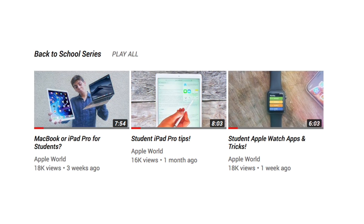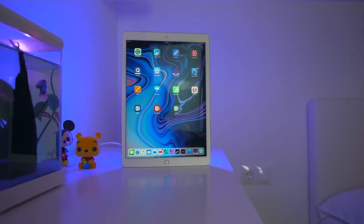If you guys haven't checked out all the other episodes in the Back to School series, they will of course be linked down below. The first episode was the best iPad Pro tips for students, so if you're a student and you own an iPad Pro, make sure to check it out. Links are down below. So today we're checking out the best iPad Pro apps for students, so if you're a student and you own an iPad Pro, this is the video for you. Let's get started.